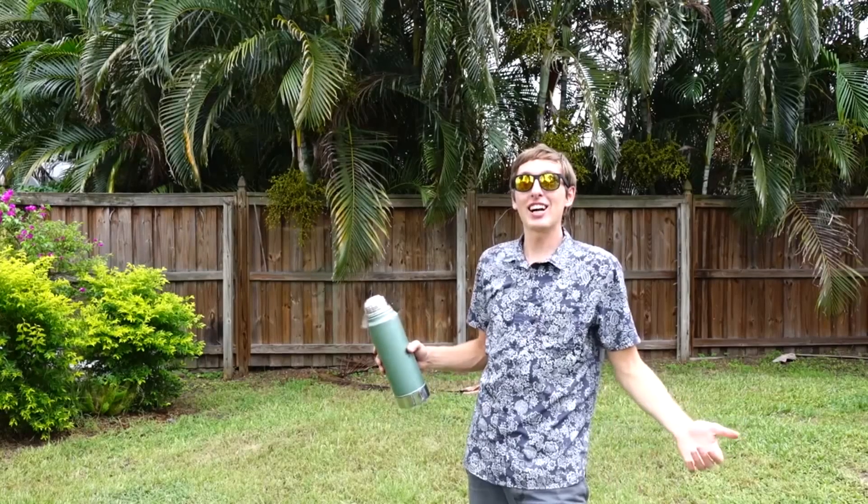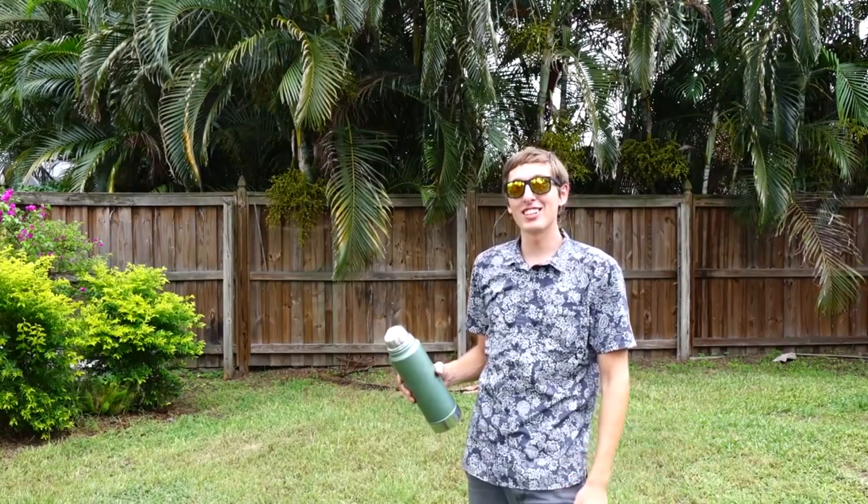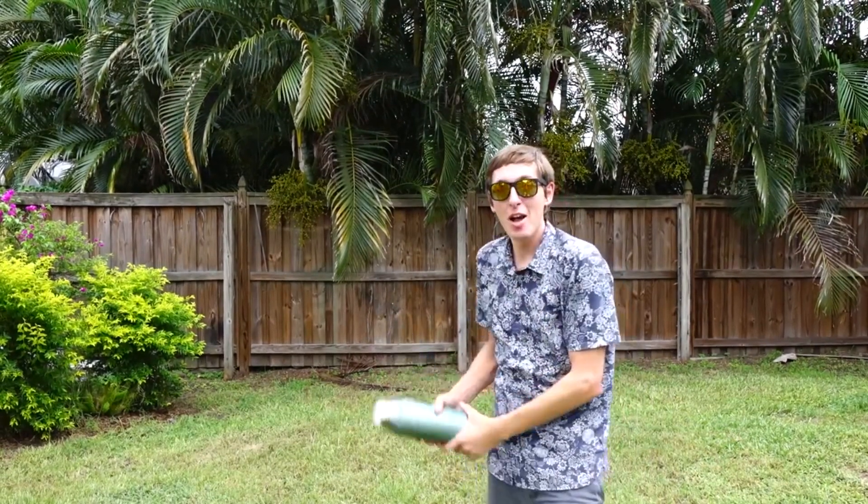All right, guys, that's it for this week's episode of the Backyard Scientist. I'll see you guys next week. Bye!